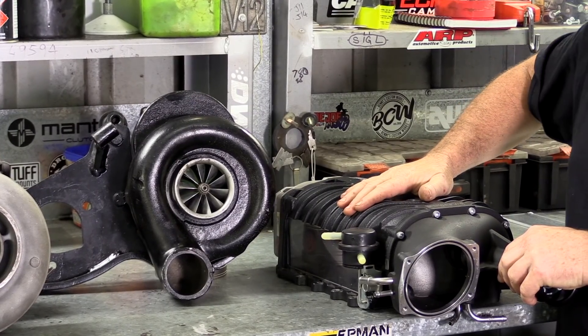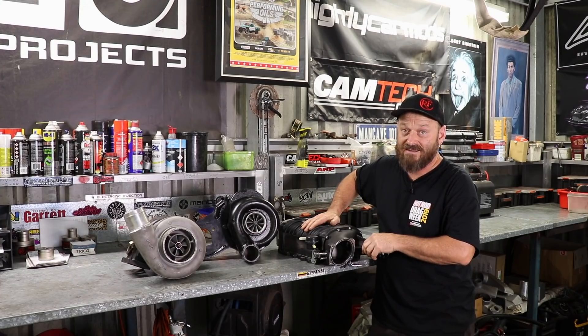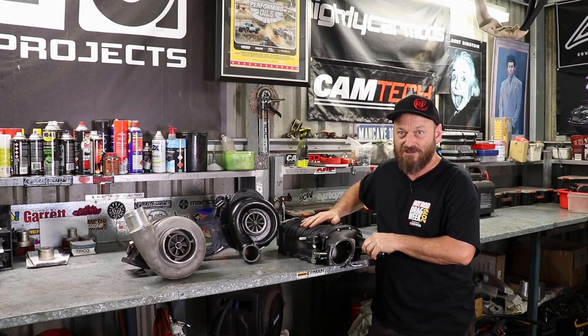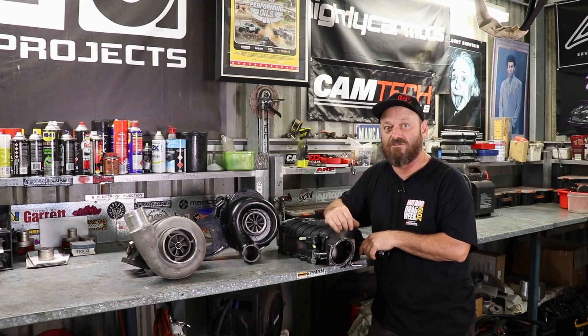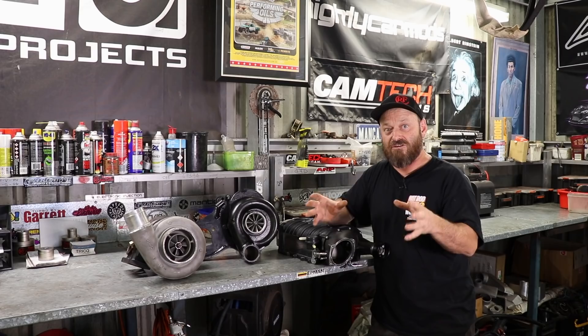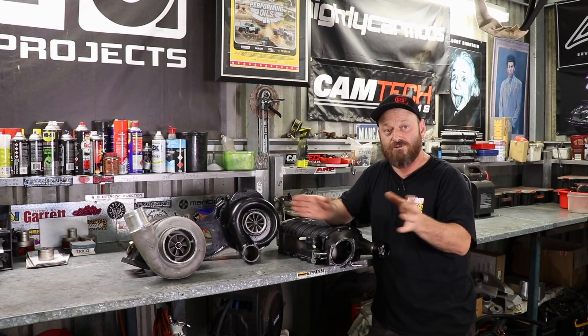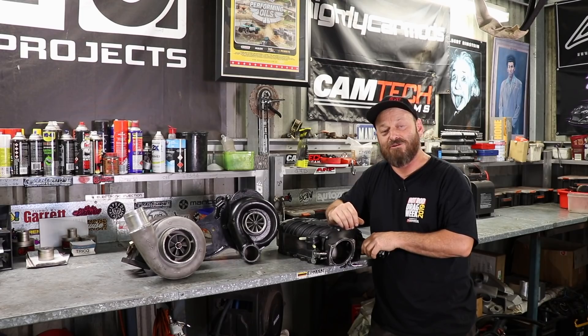This one here is a distant relative of the old roots blower, which was designed in the 1800s by the Roots brothers. Originally nothing to do with engines — it was actually designed as, as it says, a blower. It was used to blow air onto blast furnaces to increase the efficiency of the furnace to get it up to a higher temperature. So the roots blower is a pretty simple device, though I'm sure it was a pretty big deal back then.